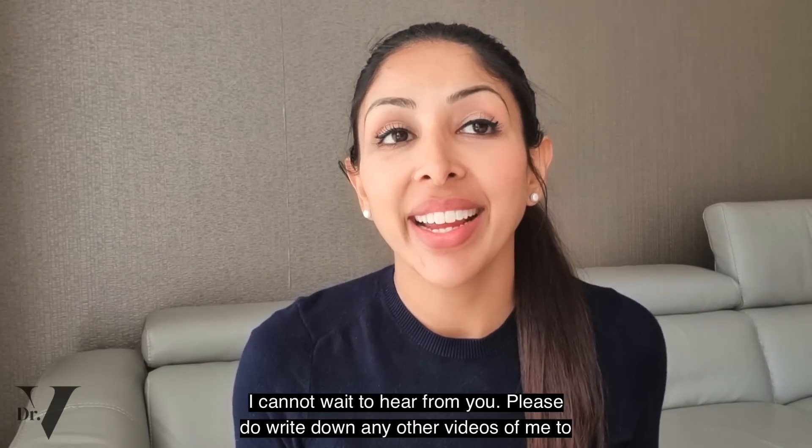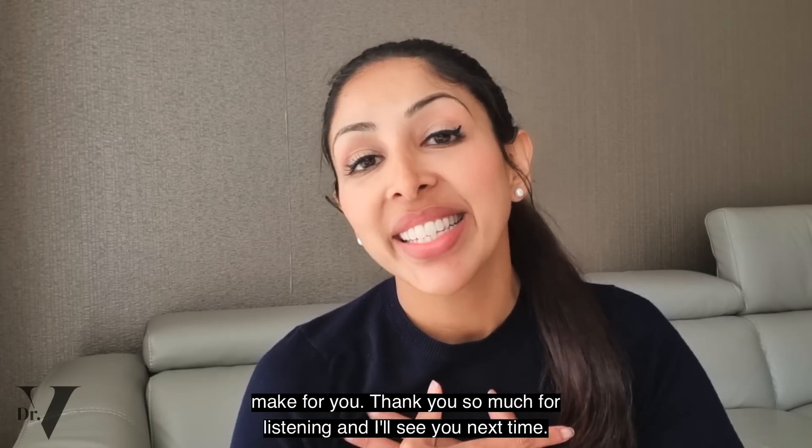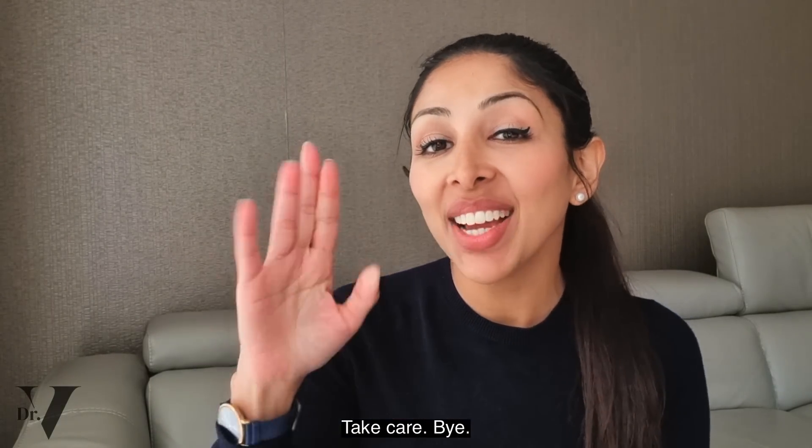As you know, I'm in the comments section — I cannot wait to hear from you. Please do write down any other videos we can make for you. Thank you so much for listening, and I'll see you next time. Take care. Bye.